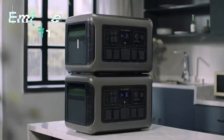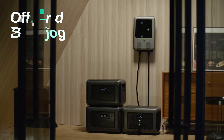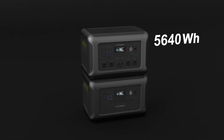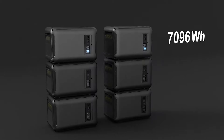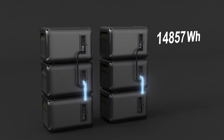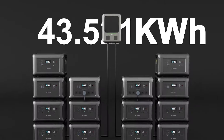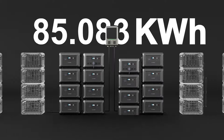It supports heavy-duty tools, home emergency power supply, and even long-term upgrade power needs. By combining multiple R3500s and B30100s, you can achieve up to 101 kWh capacity, providing up to 10 days of backup power supply for your family.